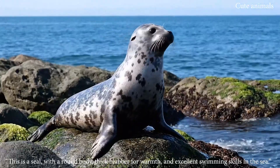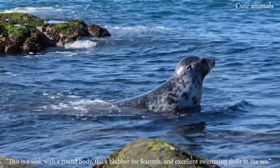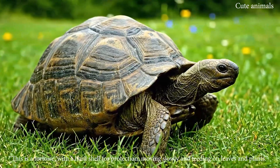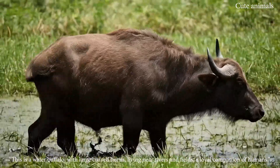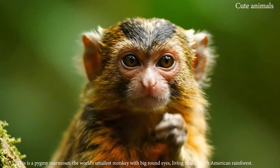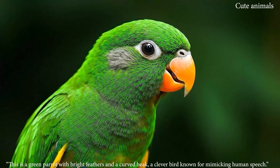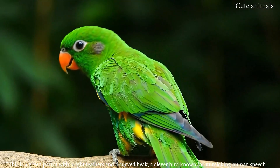This is a seal, with a round body and thick blubber for warmth. This is a tortoise, with a hard shell for protection, moving slowly and feeding. This is a water buffalo, with large curved horns, living near rivers and fields. This is a pygmy marmoset, the world's smallest monkey with big round eyes, living in the South American rainforest. This is a green parrot, with bright feathers and a curved beak, a clever bird known for mimicking human speech.